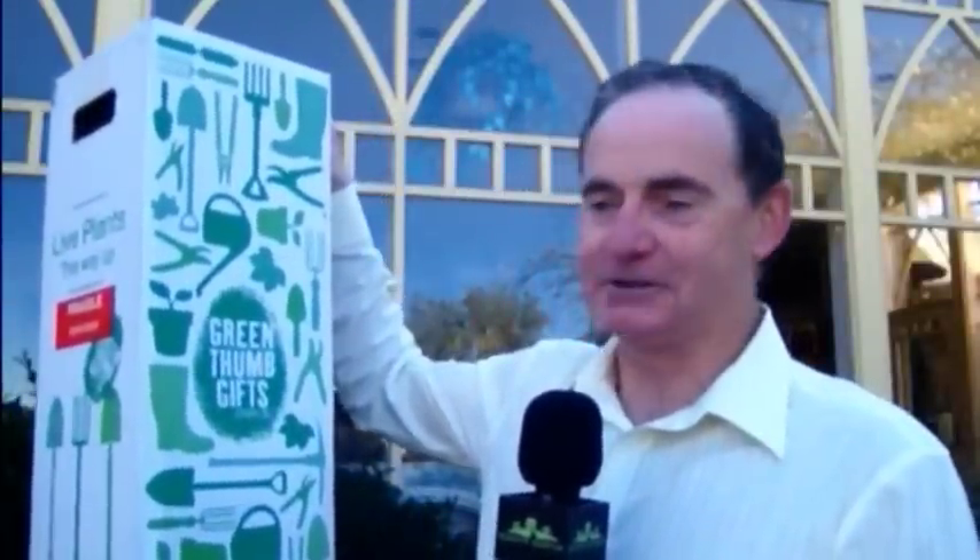It was interesting to see what turned up — this box from GreenThumbsGifts.com.au, and inside the box was this tree.